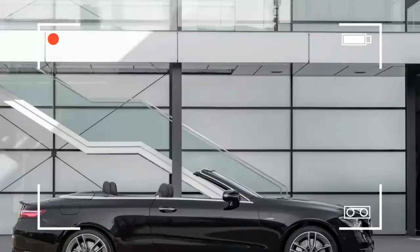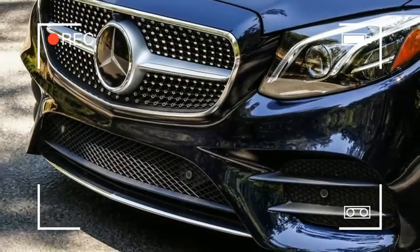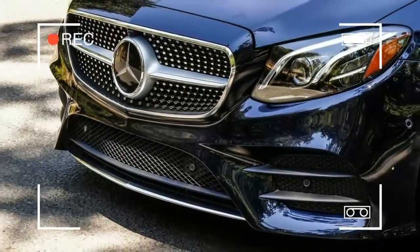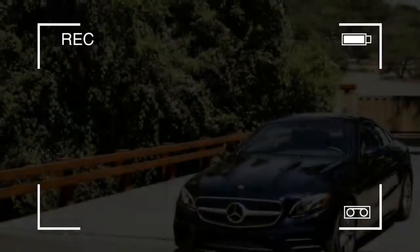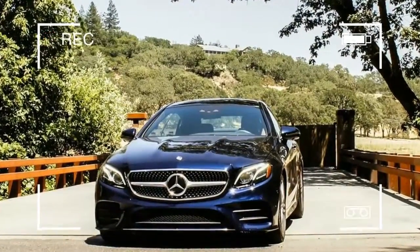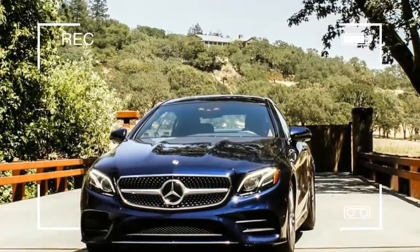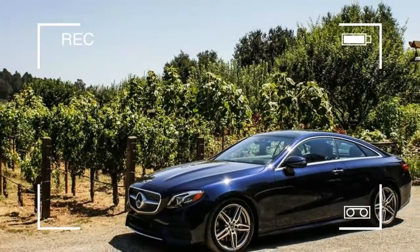It's additionally bigger and roomier than the past model, yet utilizes high-quality steel and aluminum in its structure to diminish weight. The enormous selling pivot of the range, the 220D, additionally gets a radical new all-compound four-chamber diesel motor. The consequence is a vehicle that weighs 100kg less than the model it replaces.